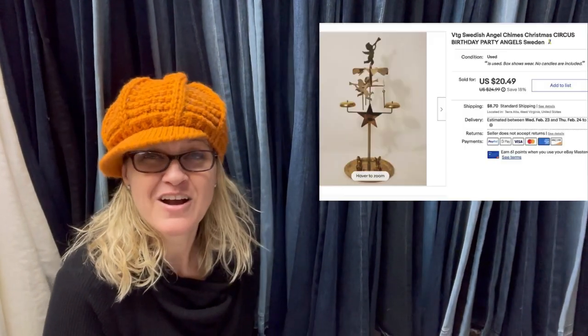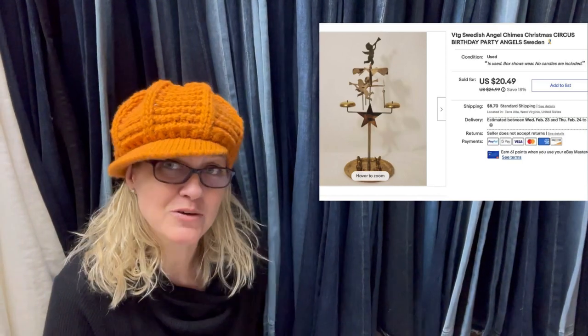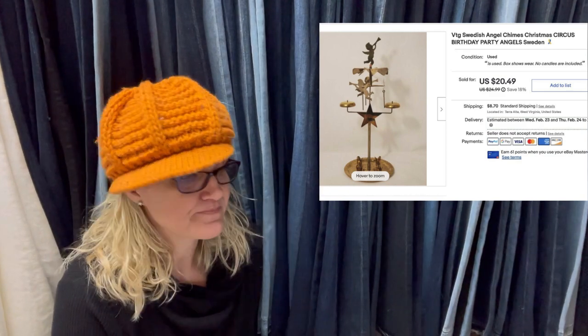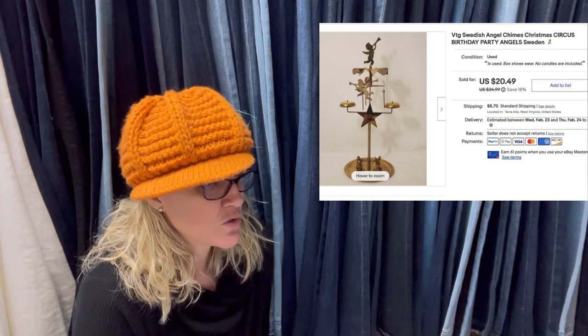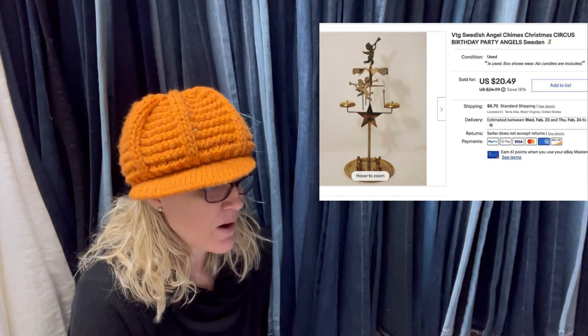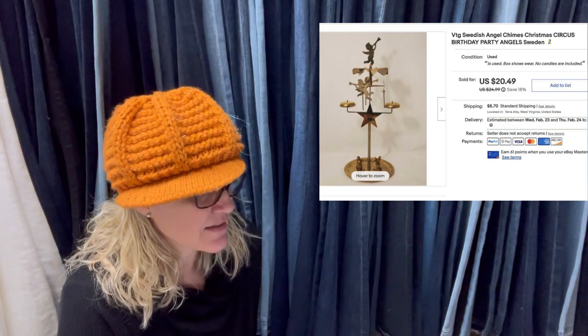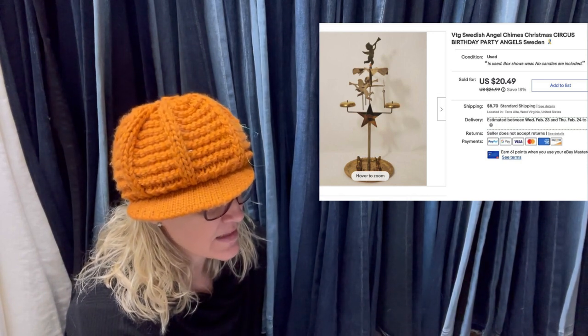Paid 25 cents at a local thrift store. I sell these all the time — whenever I see them, I pick them up. I actually recently sold some candles, just a box of candles that go with these. A lot of times when you pick these up, they will be missing the candles, but they will still sell. Also paid 25 cents at a thrift store — sold in about three days. These Swedish angel chimes always seem to sell. I probably should have priced this one higher because it could be used for Christmas or a birthday as it has a clown and horses with it. Sold for $20.49 and the buyer paid shipping.